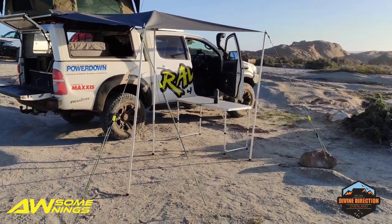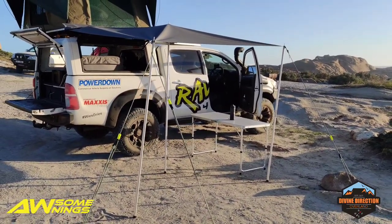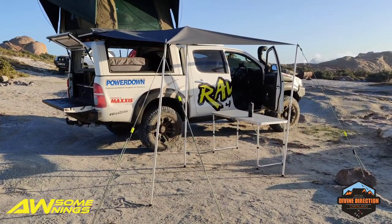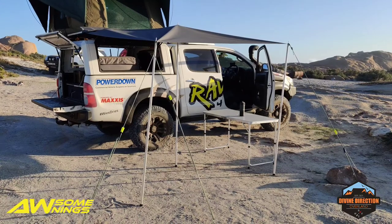So that's the first time out using our Awesome Awning. Yeah, that's right — the brand is Awesome Awning. Very budget, very good price. We're looking at 2,150 Rand for a 2x2.4 manual rollout.